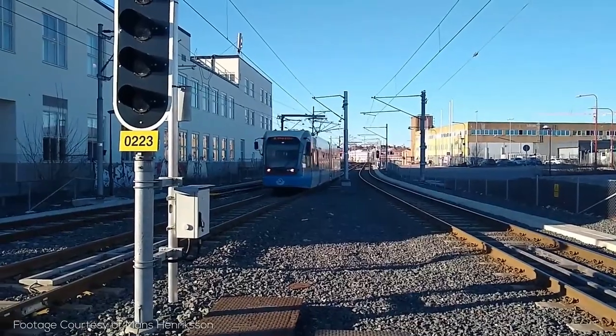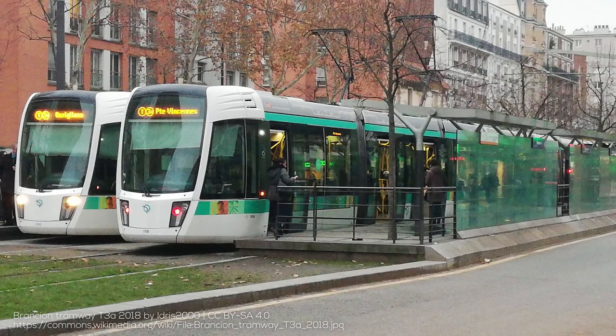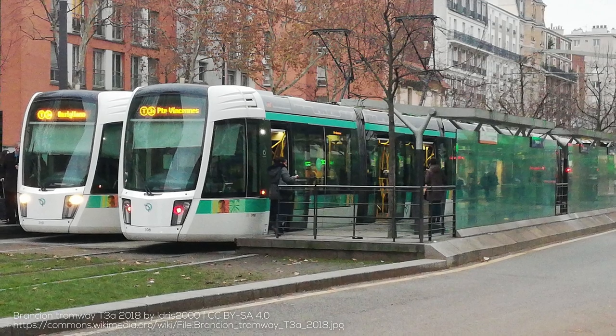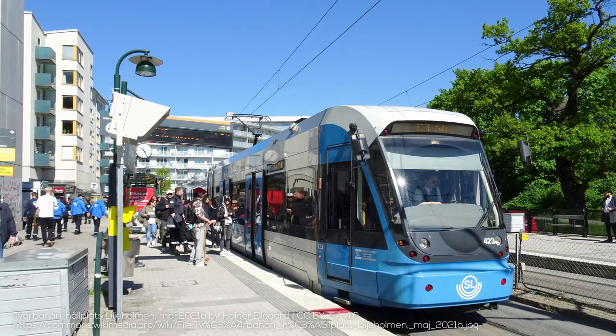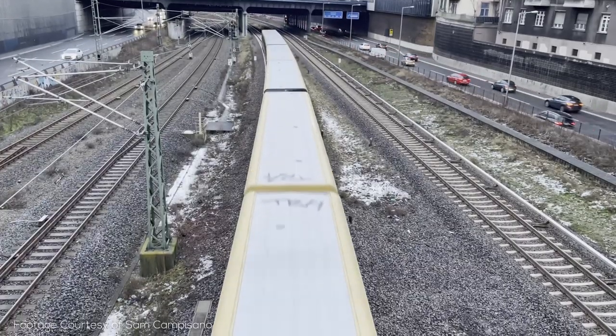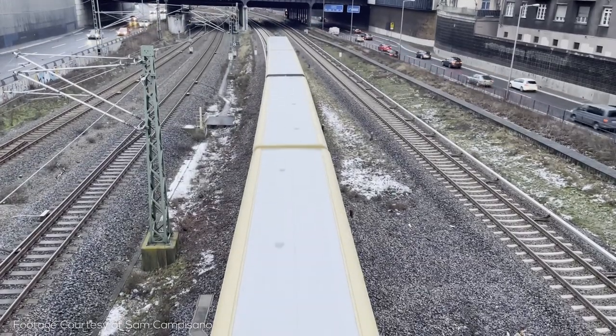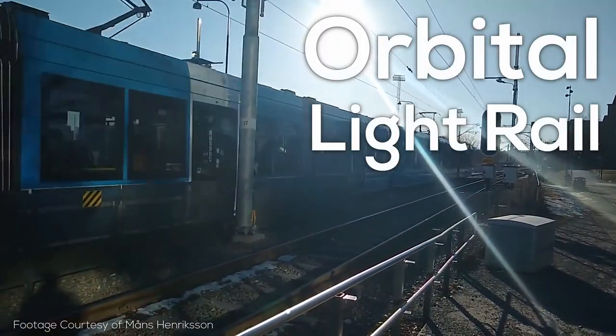From Stockholm to Washington DC to Paris, a surprising number of cities have created new light rail lines that are meant to take people not downtown, but rather around the city. The question arises: what types of trips are these services actually meant for, and how do they relate to other circular rail services, from metro to mainline trains? Basically, is this a trend that your city should hop onto? Let's discuss.